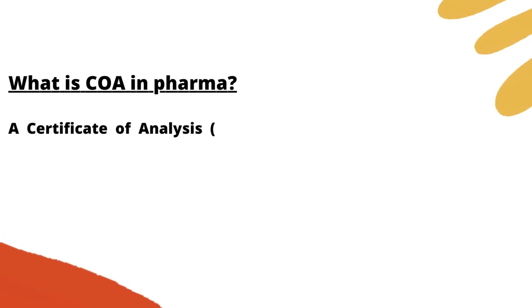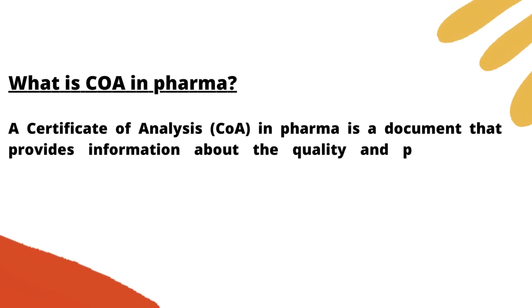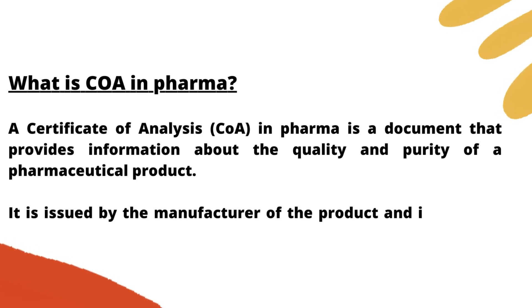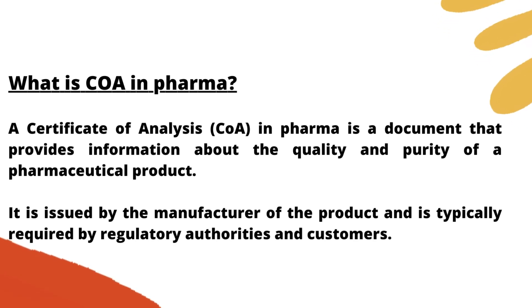A Certificate of Analysis in Pharma is a document that provides information about the quality and purity of a pharmaceutical product. It is issued by the manufacturer of the product and is typically required by regulatory authorities and customers.